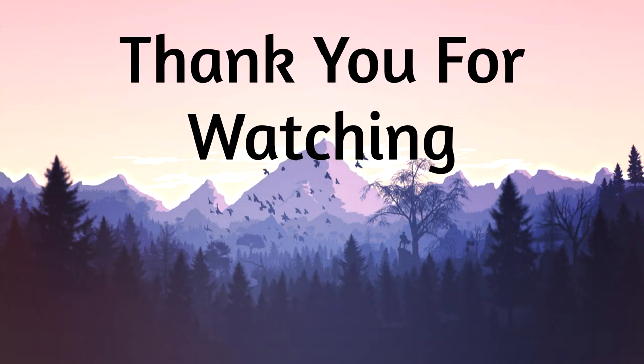Thank you very much for listening, and I hope you enjoyed this episode of The World of Stuff. If you did, feel free to check out some of my other episodes. I hope you have a wonderful week. Thank you, and take care.